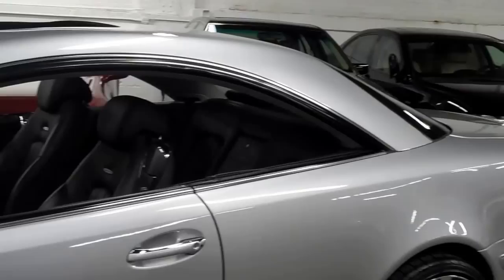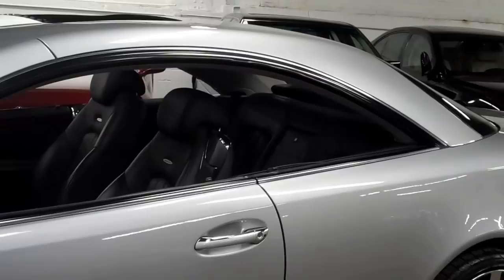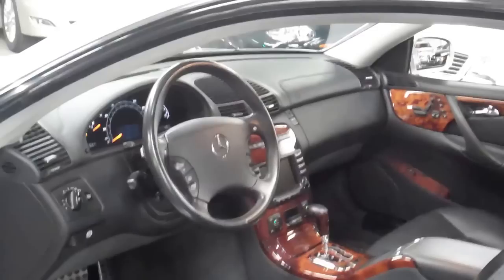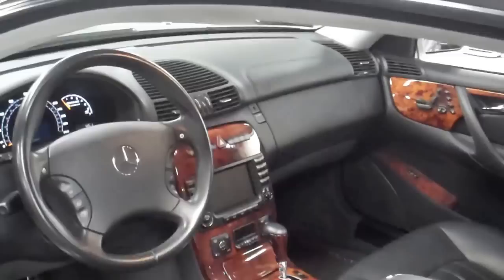Another nice thing about the CL in particular is the way the windows look — it's missing the B-pillar, all of them are. It gives you this beautiful arch to the top half of the vehicle that you really don't see anymore. It's just absolutely gorgeous. When the windows are down and the sunroof open in this car, it just gives you the feeling that you're driving something different. There's also badging on there noting it's the V8 Compressor — which is German for supercharger — developing 493 horsepower. Absolutely amazing amount of horsepower, and tons and tons of torque. This is the model car that will literally put you back in your seat.